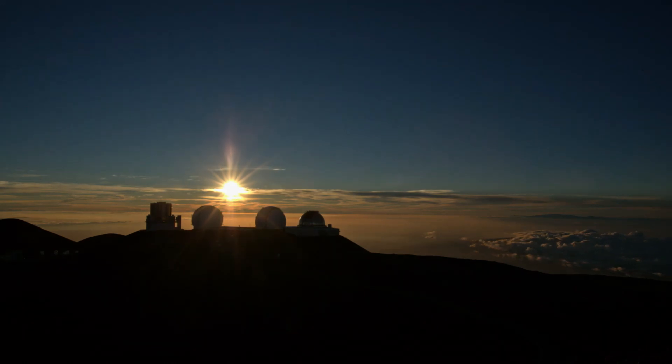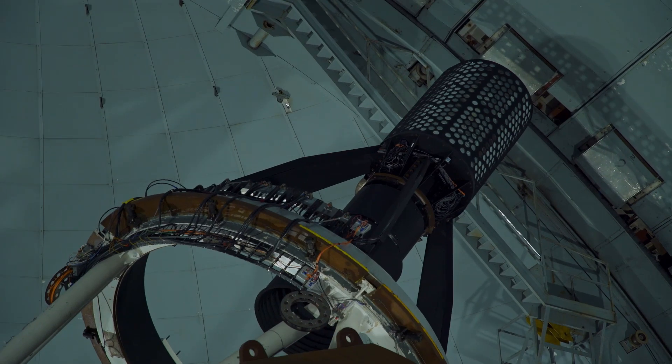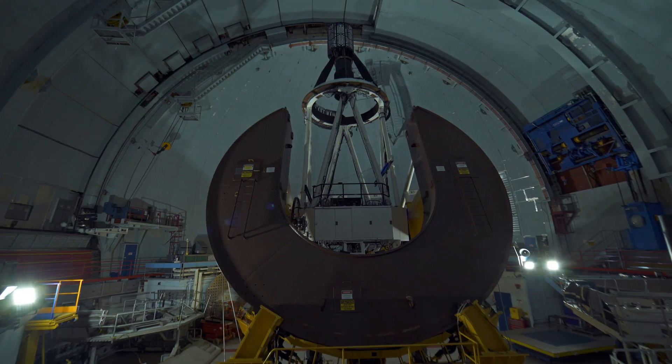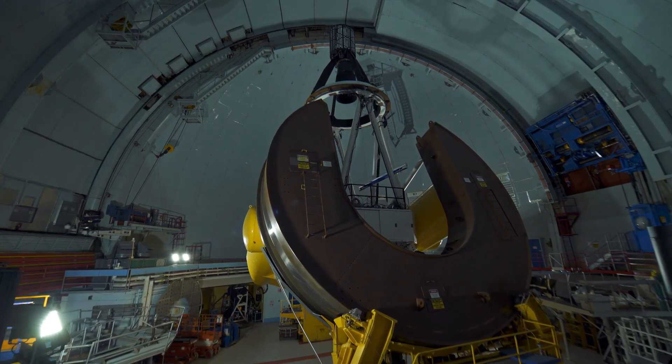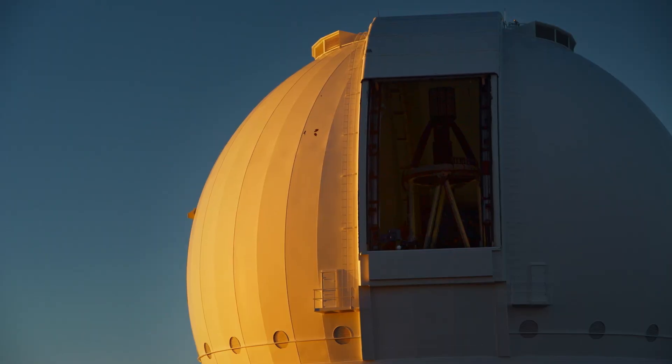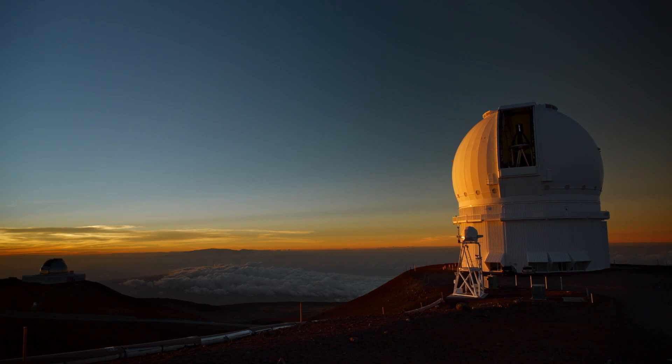A first long night of work begins. The team managed to get a time slot on one of the main optical telescopes of Mauna Kea, the CFHT — the Canada-France-Hawaii Telescope — an instrument fascinating for its complexity, precision, and exorbitance.